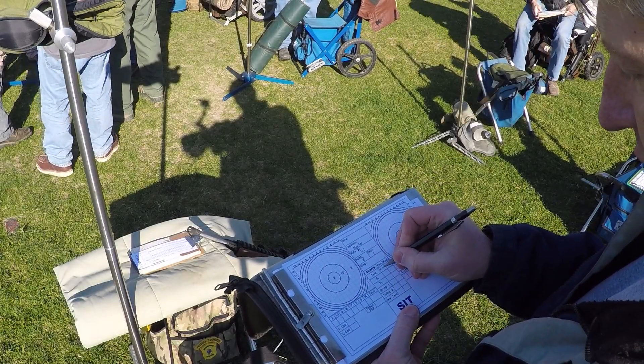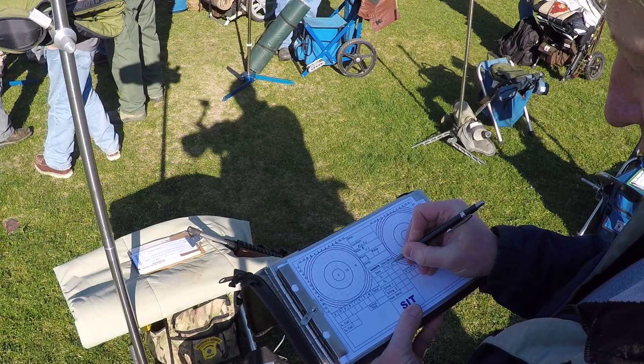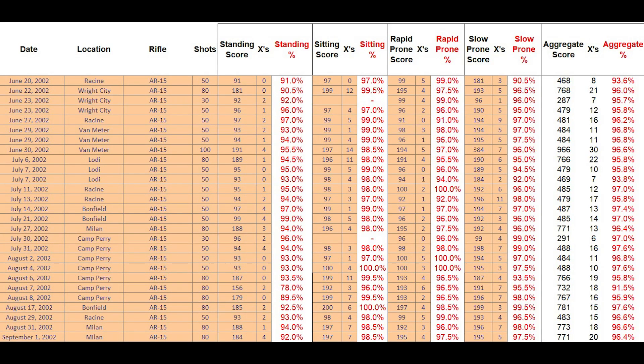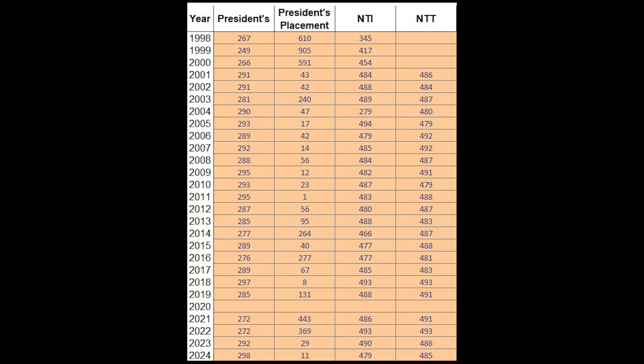I'm very much a numbers-oriented guy. This is especially true in my professional life where I use objective data to make decisions. For high power, I have lots of spreadsheets tracking my scores and groups over the years. But I've never been one to quantify my shooting equipment because marksmanship has always been a higher priority.